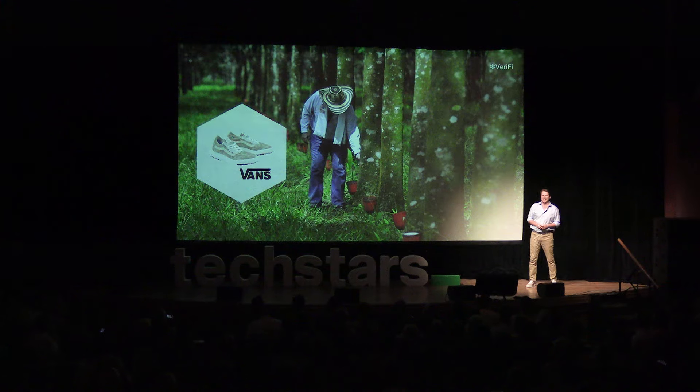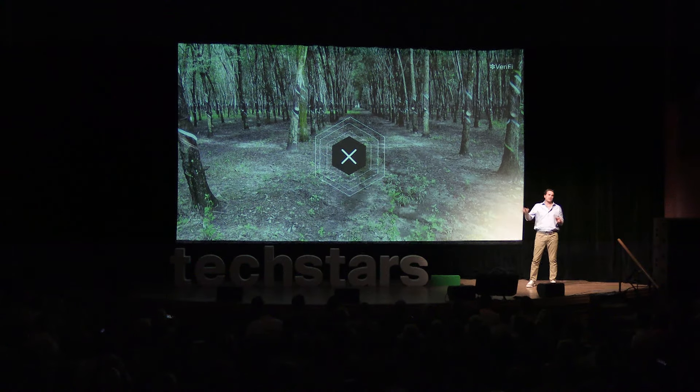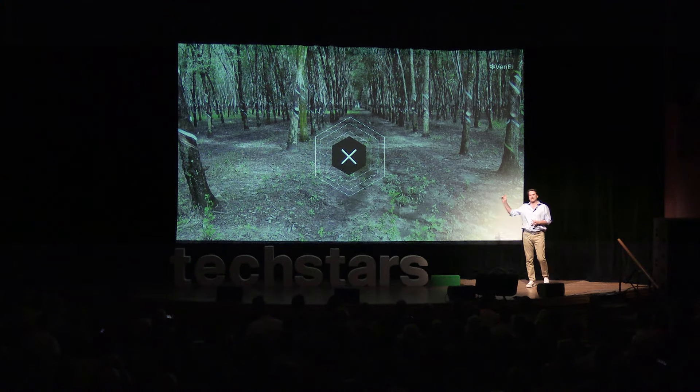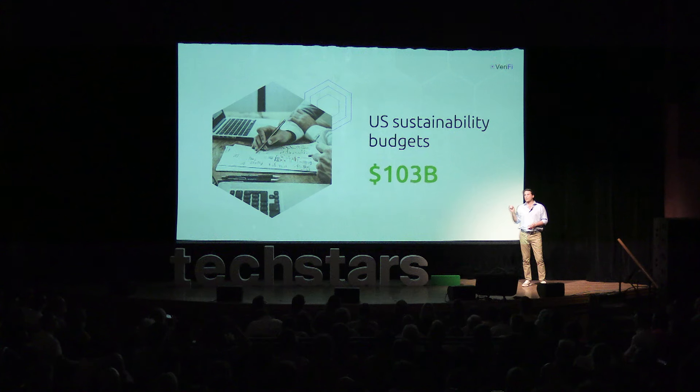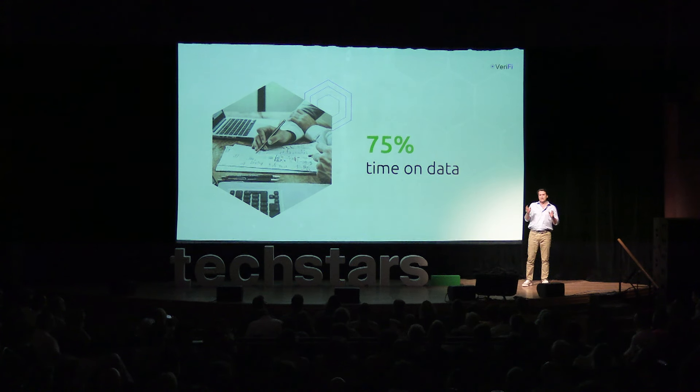Brands want to make sure that this rubber doesn't come from climate-negative places, but from climate-positive ones. This isn't just about rubber, though. U.S. consumer goods companies spend $103 billion per year on their sustainability departments. Those teams spend about 75% of their time trying to get data for about 15% of their farmers — but that has to be for 100% of them, because regulations require it and consumers demand it.